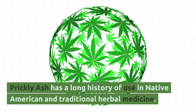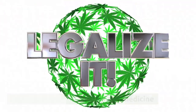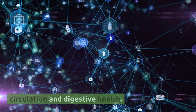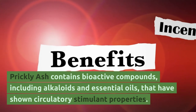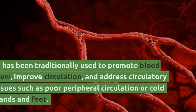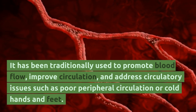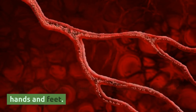Prickly ash has a long history of use in Native American and traditional herbal medicine. It is well known for its potential benefits for circulation and digestive health. Prickly ash contains bioactive compounds, including alkaloids and essential oils, that have shown circulatory stimulant properties. It has been traditionally used to promote blood flow, improve circulation, and address circulatory issues such as poor peripheral circulation or cold hands and feet.